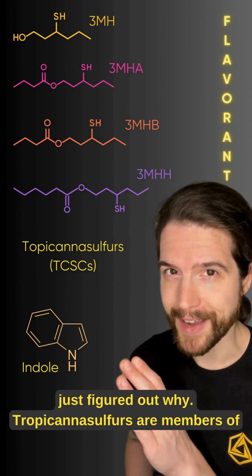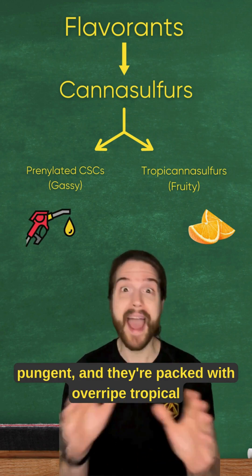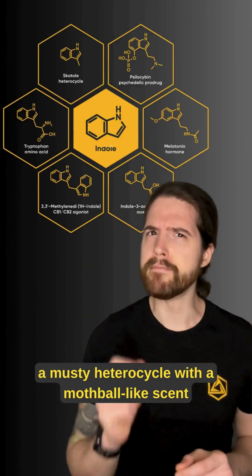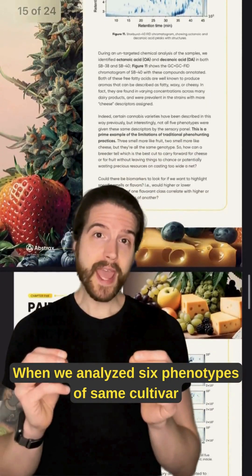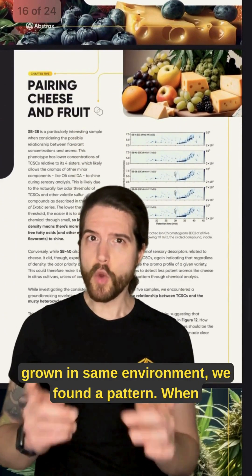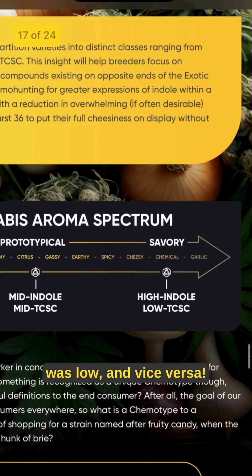And we may have just figured out why. Tropicana Sulfurs are members of the cannabis sulfur flavorant class — they're loud, they're pungent, and they're packed with overripe tropical fruit notes. Indole, on the other hand, is a musty heterocycle with a mothball-like scent that gives funkier strains some of their depth. And when we analyzed six phenotypes of the same cultivar grown in the same environment, we found a pattern: when levels of Tropicana Sulfurs were high, Indole was low, and vice versa.